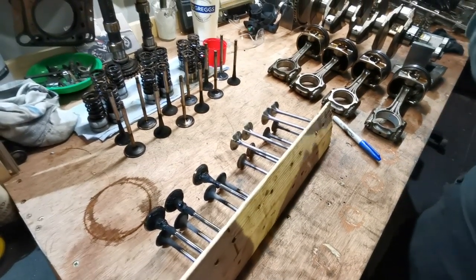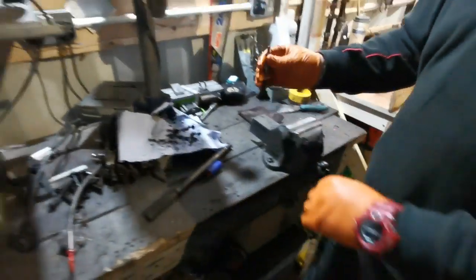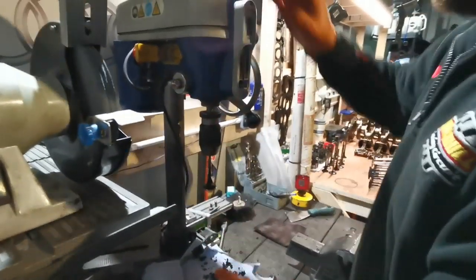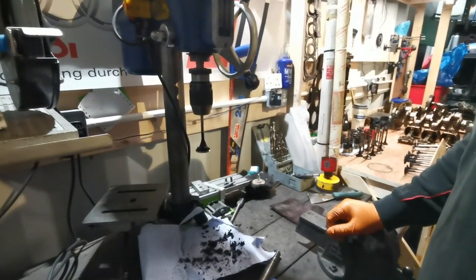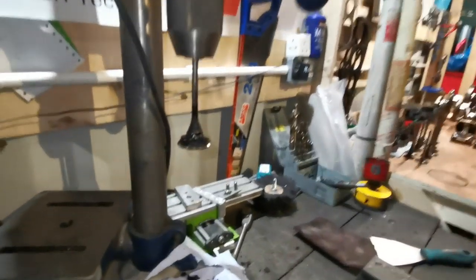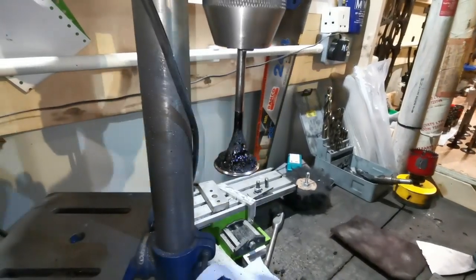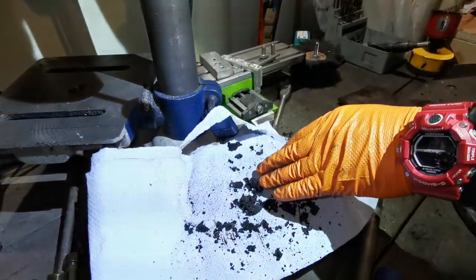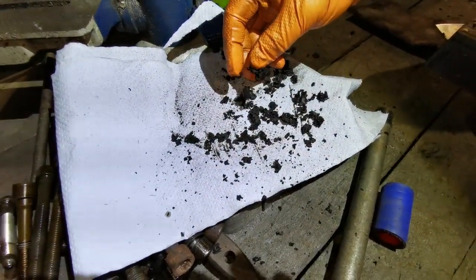What we're going to show you now is how to remove this. The only way to do it when we do manual decokes on the engine — we don't have a pillar drill — is to put a chemical down there and then do good old-fashioned scraping. I'm going to put my head torch on so you get a better look on the camera.